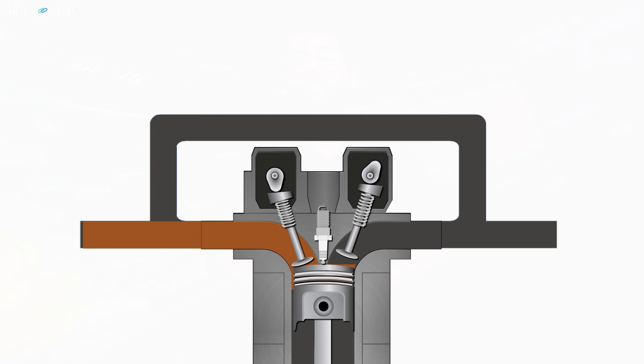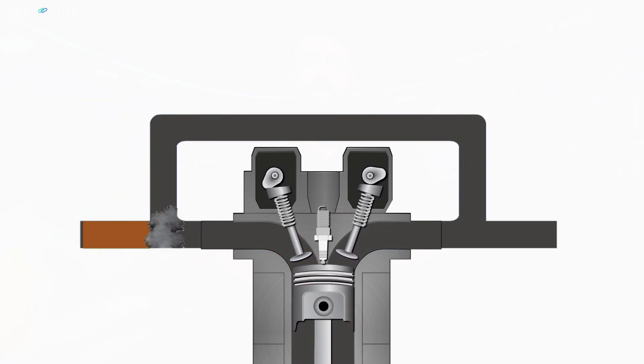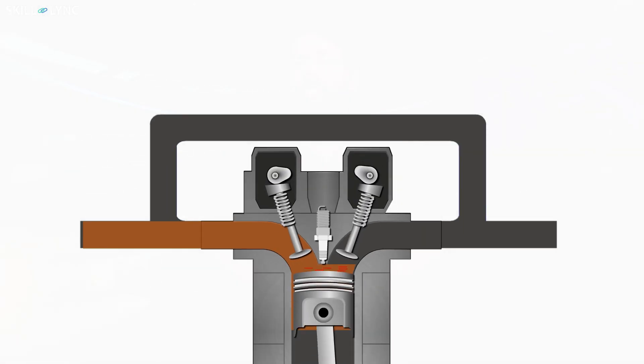But how does the recirculation of exhaust into the engine control the NOx emission? When a certain amount of exhaust gas is recirculated into the combustion chamber, it occupies a small amount of volume that would otherwise be occupied by the fuel.